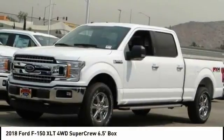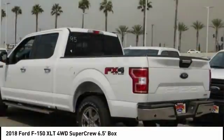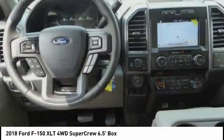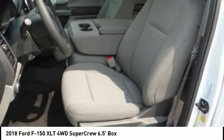Come test drive the 2018 F-150. A Ford F-150 knows how to handle any situation. It's built to follow orders, no whining, and is priced below $55,000. This vehicle has less than 100 miles. Here are some of this vehicle's great options.